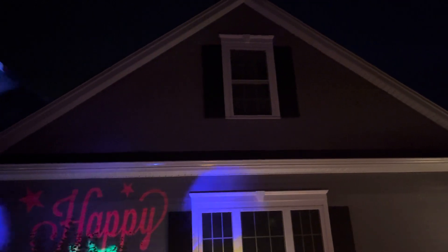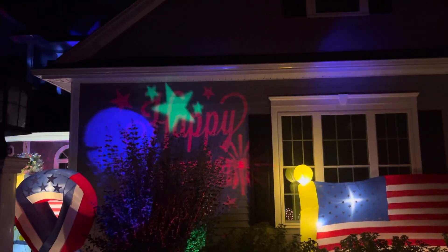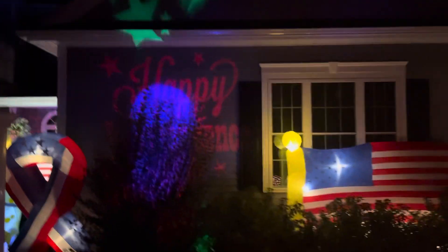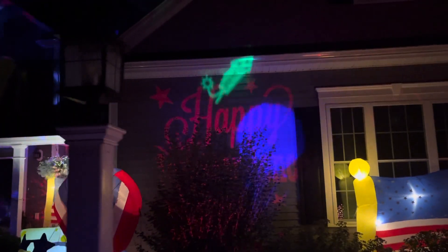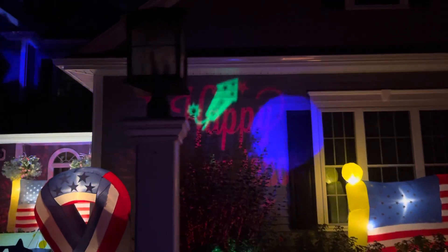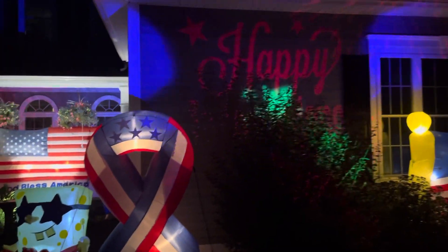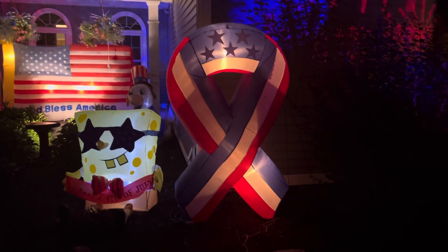Kind of last in this section, we've got the fireworks projector — kind of hard to see in the video — and then we've got another projector, the Happy Independence Day static whirl-of-motion projector. These bushes are pretty overgrown so you can't really see it too well, especially the Happy Independence Day sign.